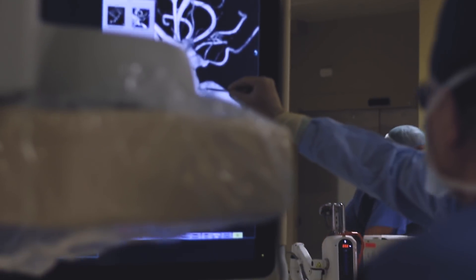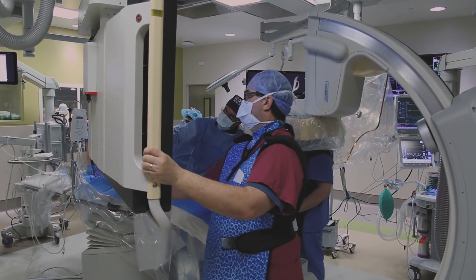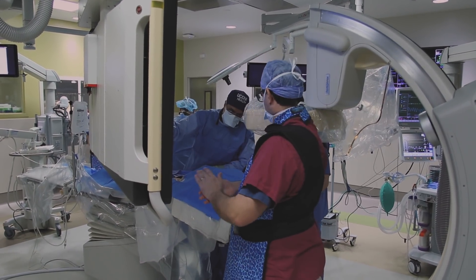Here's your vessel coming up, right? And this is the area of abnormality. Our goal is to provide world-class care to patients.